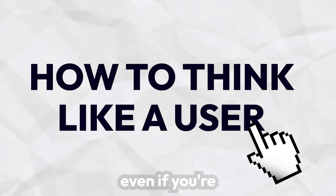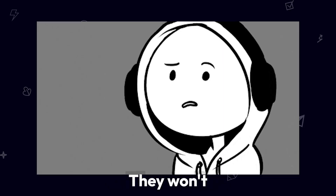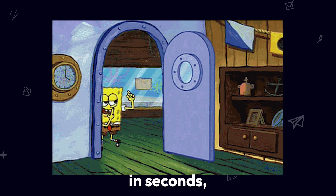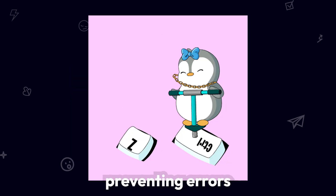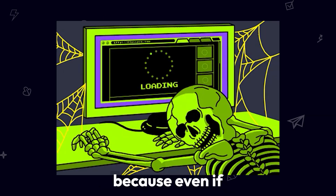Understanding users — how to think like a user even if you're not one. Users aren't designers; they just want to get things done fast. They won't read everything and don't care about fancy animations. If they can't find what they need in seconds, they'll leave. So always assume they're in a hurry, make key actions obvious, prevent errors or make them easy to undo, and don't frustrate them — because even if something works, a bad experience will drive them away.